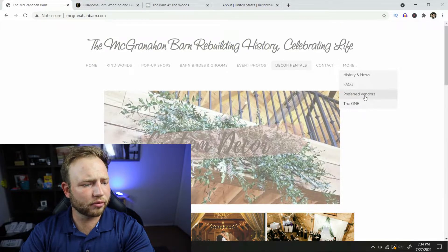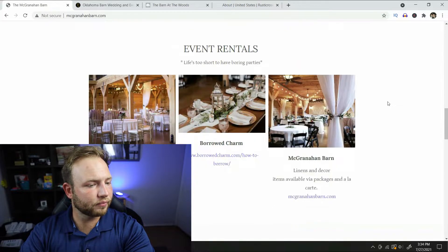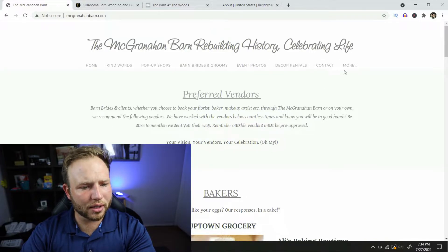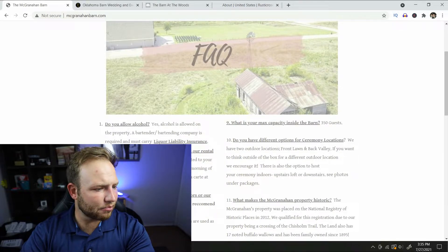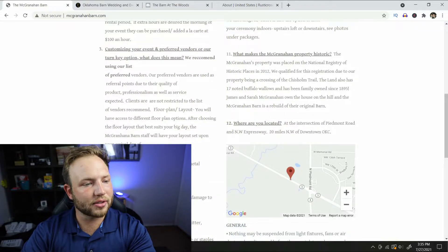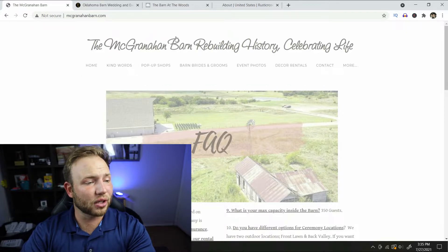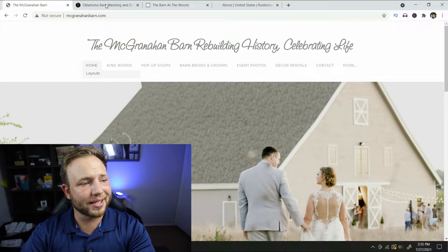They have preferred vendors on here — we're not one of them, but if you're looking for a cake or a florist you can go down their list and find vendors they really like. That helps eliminate some hassle when searching for quality vendors. I'm not seeing pricing anywhere on the site. The FAQ answers questions like whether alcohol is allowed — yes — and candles are allowed if enclosed in glass or metal containers, which makes sense for a barn. No pricing visible, but that doesn't take away from how gorgeous and worth visiting this place would be.